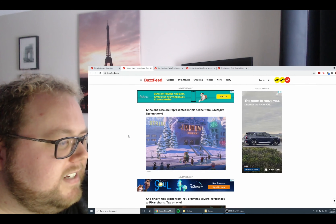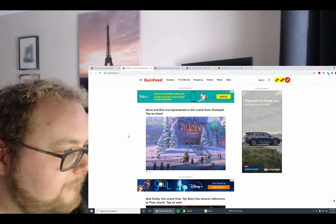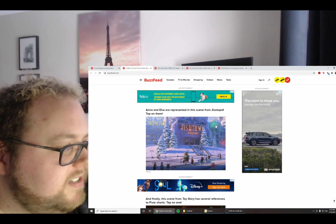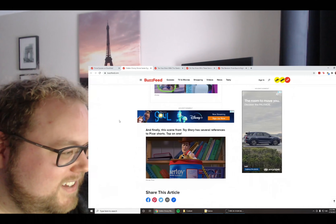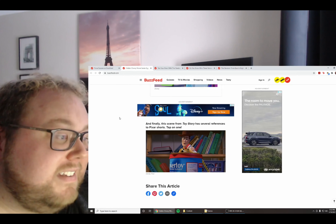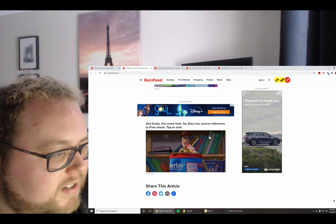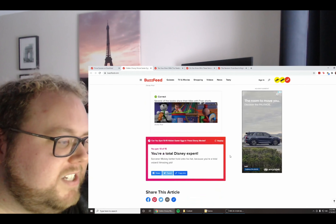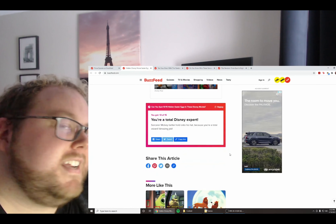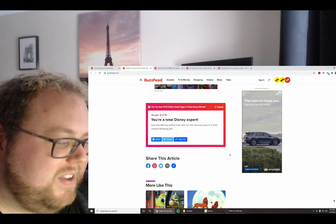Anna and Elsa are represented in this scene from Zootopia — two little elephants dressed as Anna and Elsa are skating through Tundra Town. Too cute! And finally, this scene from Toy Story has several references to Pixar shorts — several of the books share their titles with Pixar shorts, like Tin Toy and Knickknack. I got 13 out of 15 right. Sorcerer Mickey better hold onto his hat because you're a total wizard. Amazing job!